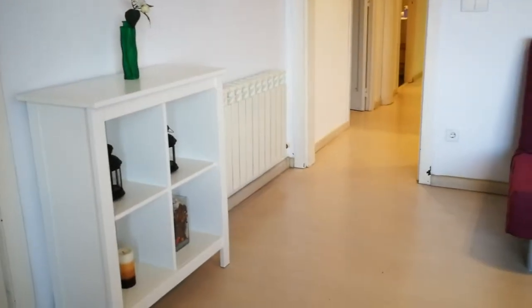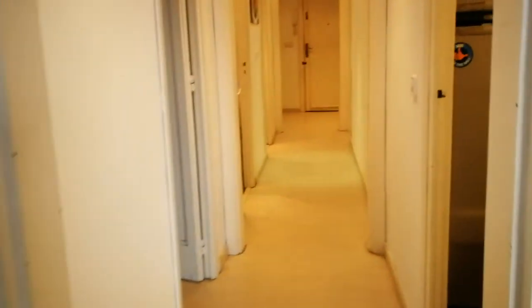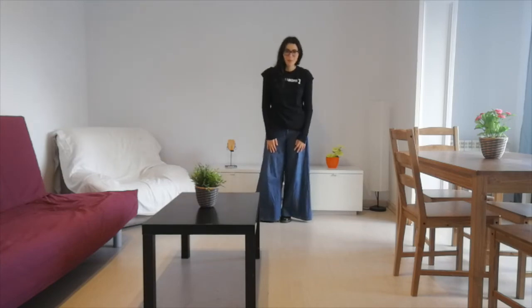There's another bedroom right over here which is occupied. And now we're gonna walk down the corridor, passing through everything we've just seen, right back to the entrance. So we just toured this great apartment here in Sagrada Familia. I hope you liked it, and I can tell you it has been checked by Spot at Home.